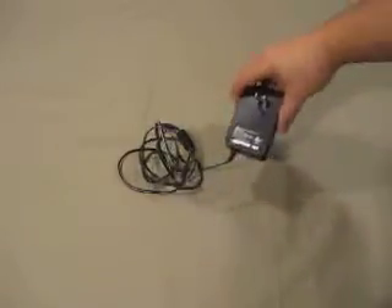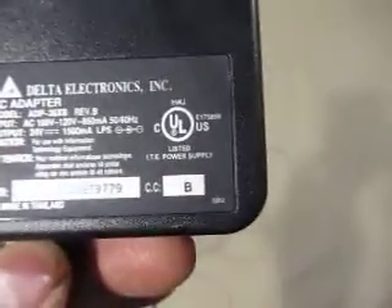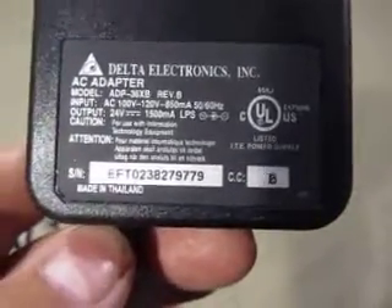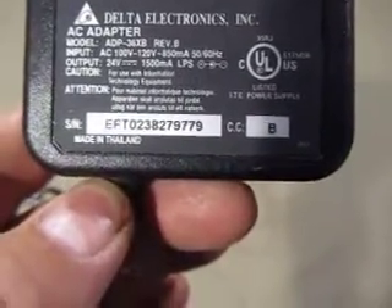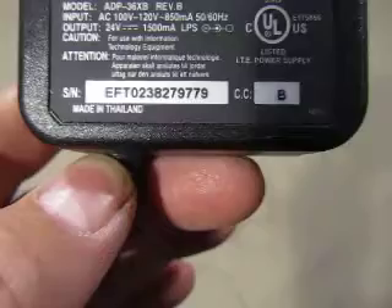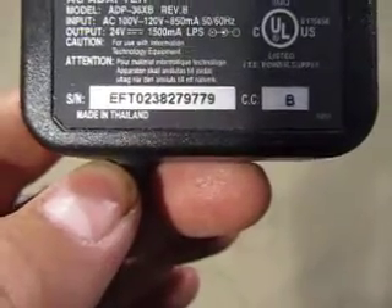Up for auction, we have a Delta Electronics AC adapter. The model number is ADP-36XB, input/output 24 volts, 1500 milliamps. Made in Thailand.